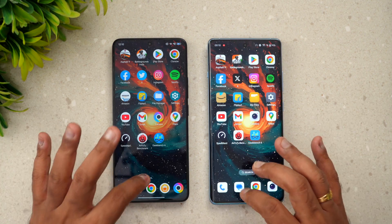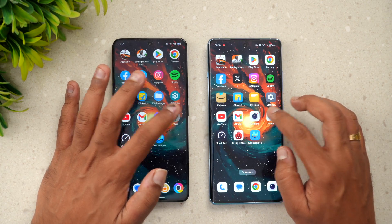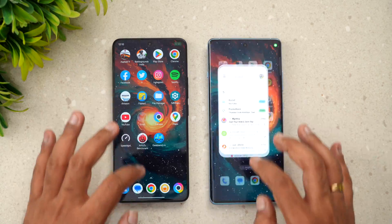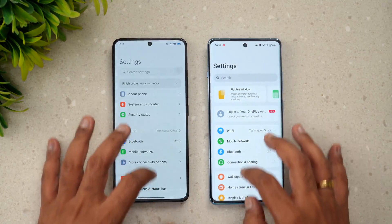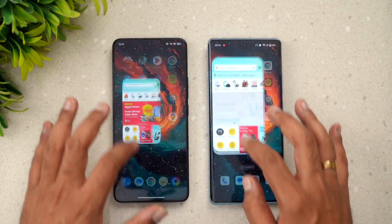Both are really good devices running Android 14 out of the box with great experiences. Now let's check memory management — we'll open the apps in reverse order to see which device retains them in memory.